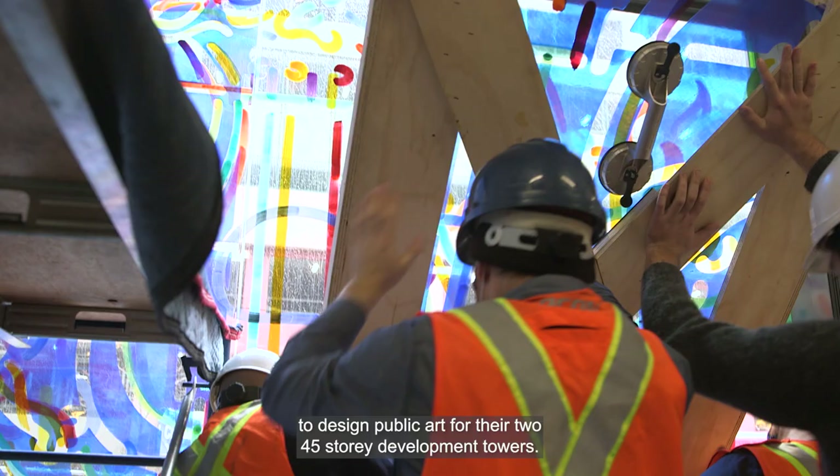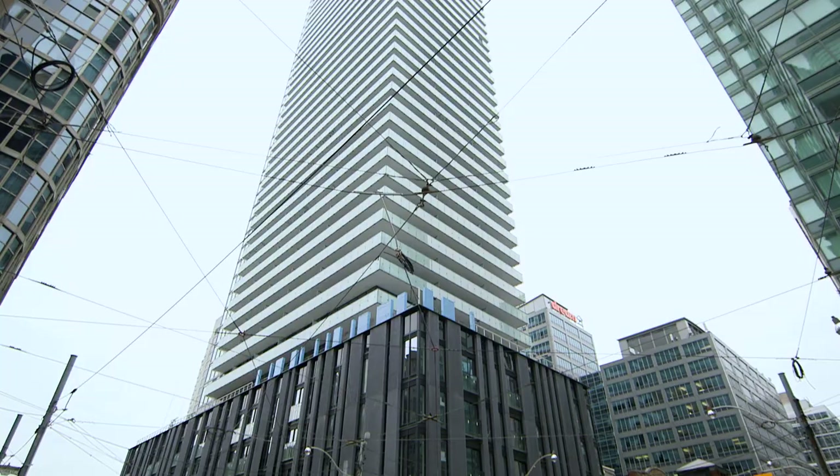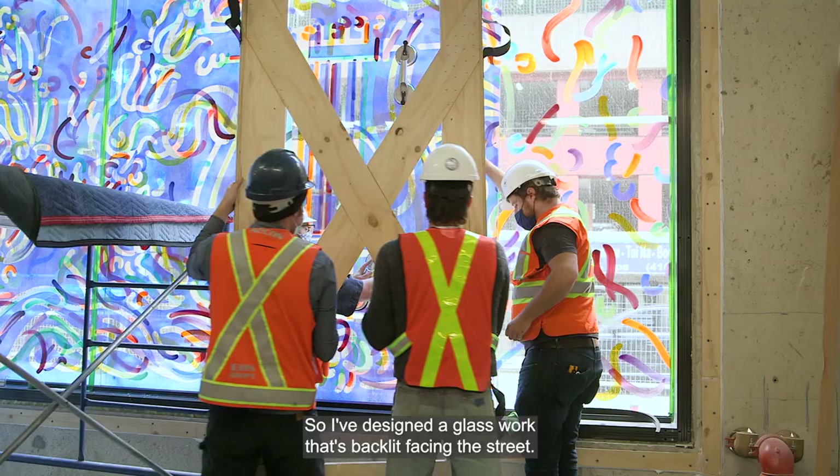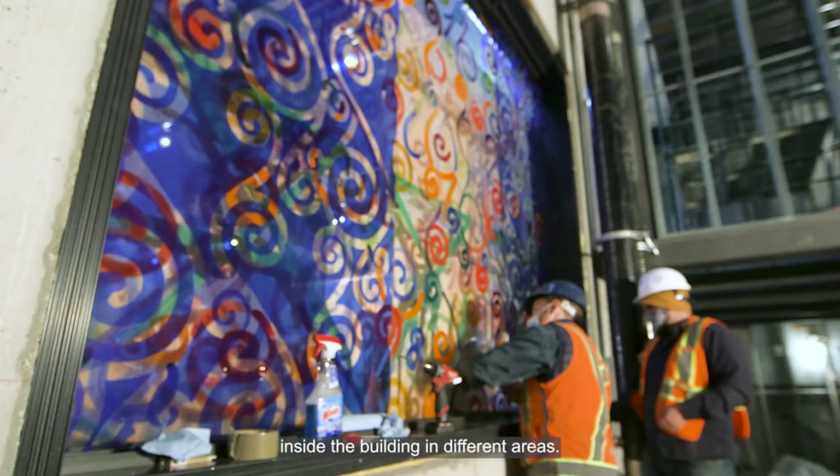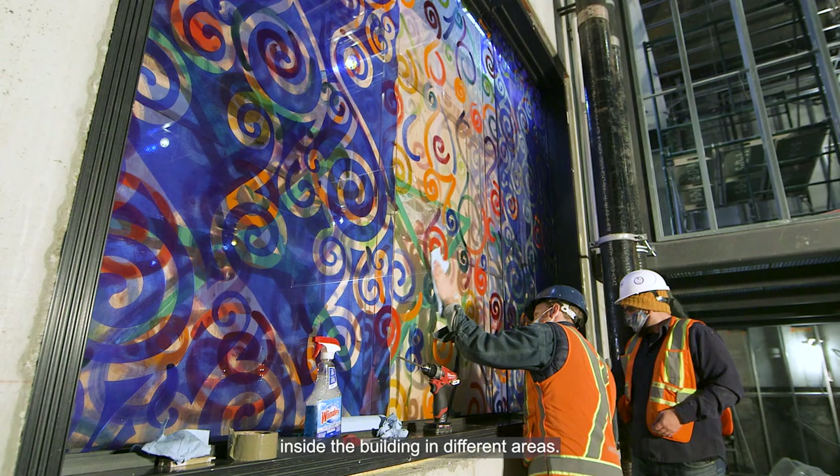Great Gulf approached me to design public art for their two 45-story development towers. I've designed a glass work that's backlit facing the street, and then there are two other elements in the passageway inside the building in different areas.